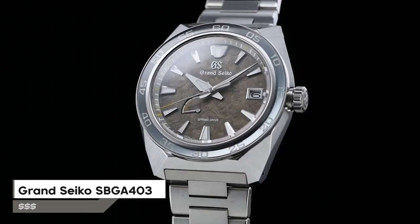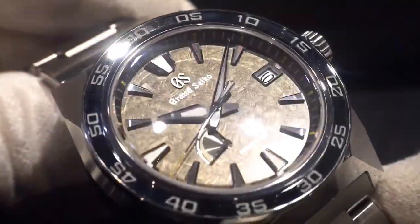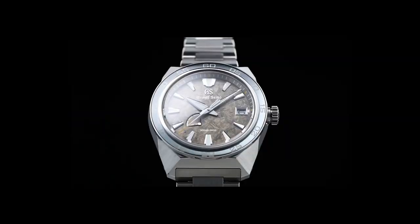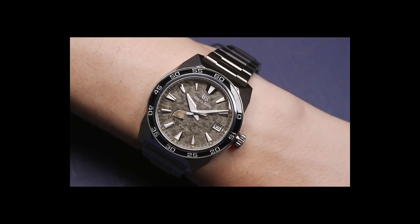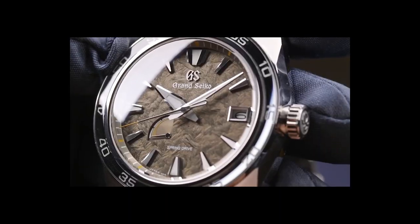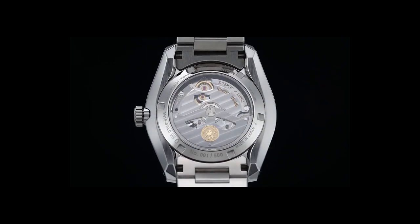Number 3 is the Grand Seiko SBGA403 Watch, created to mark the 20th anniversary of Spring Drive. Grand Seiko is expanding its sports collection with a new model inspired by the strength and power of the lion emblem. Available in three limited editions, this collection features two different spring drive calibers. The watch is designed with a dual-carved sapphire crystal and an anti-reflective coating on the inner surface. The case has a diameter of 44.5mm and a thickness of 14.3mm, with spring drive movement and 200m water resistance.